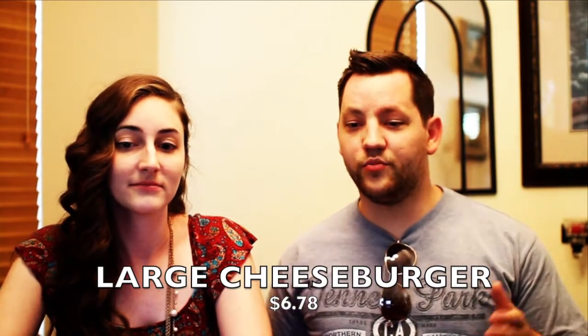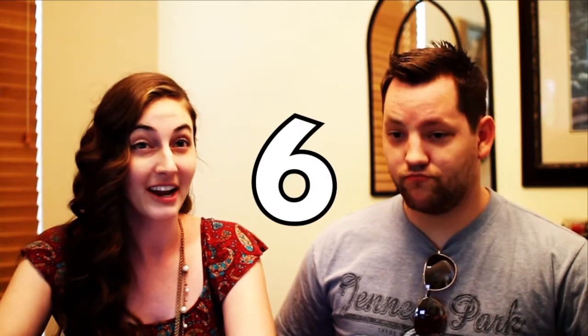For the quality to price ratio, she would give it a 6 out of 10. She thought the quality for the price — if you're going to pay $6 per burger, you're expecting a quality burger; you can go to In-N-Out and get an awesome burger for about $2. I would give it a 4 myself.